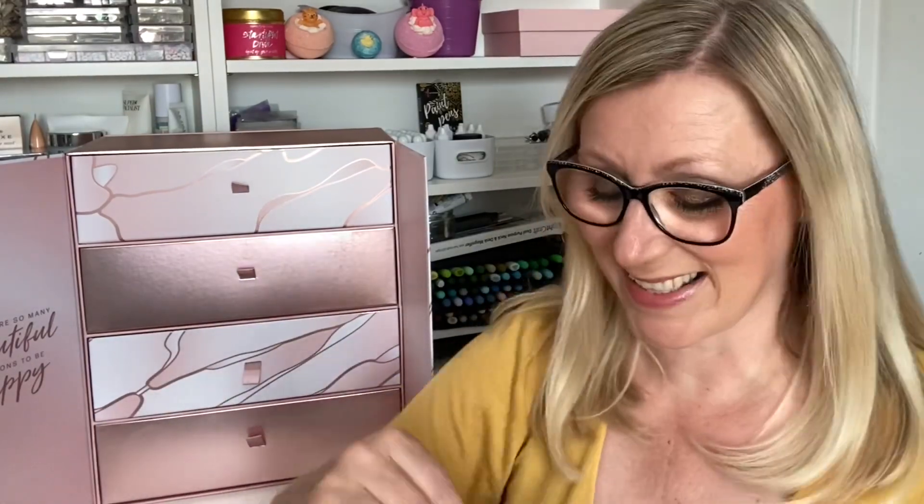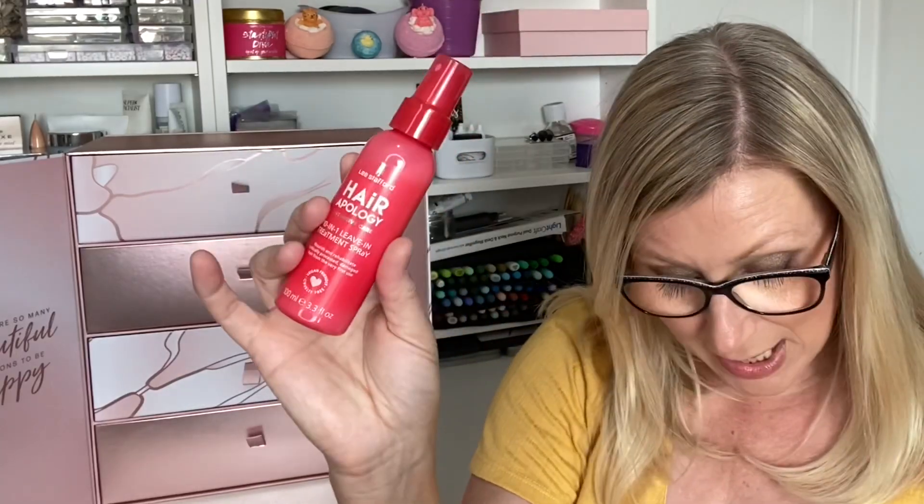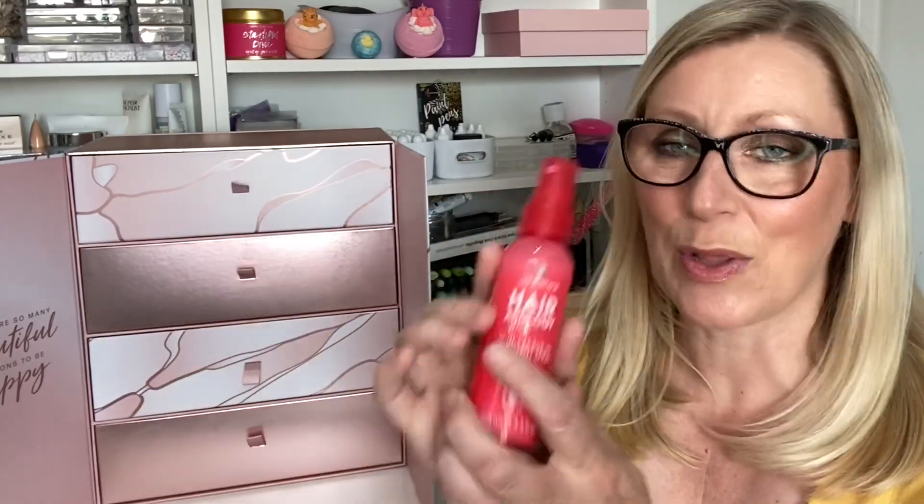I love advent calendars so much! Day Six is a big one — yes! It is the Lee Stafford Hair Apology Intensive Care 10-in-1 Leave-In Treatment Spray. I love hair products. It is 100ml, vegan friendly and cruelty free, and the RRP is £11.99 — and it is a full size. I cannot wait to use that.